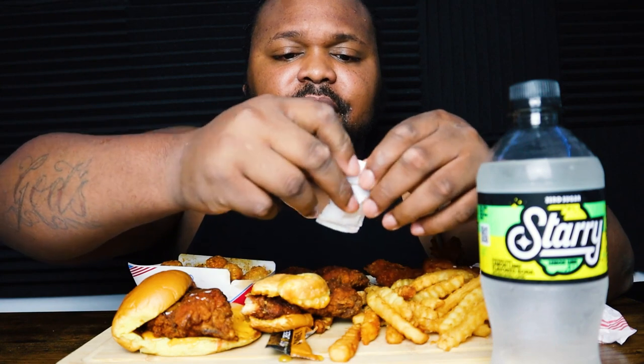The fries are decent — not getting that crunch action, so they've been sitting out for a while. But it's a decent flavor. Let me put some ketchup on it.